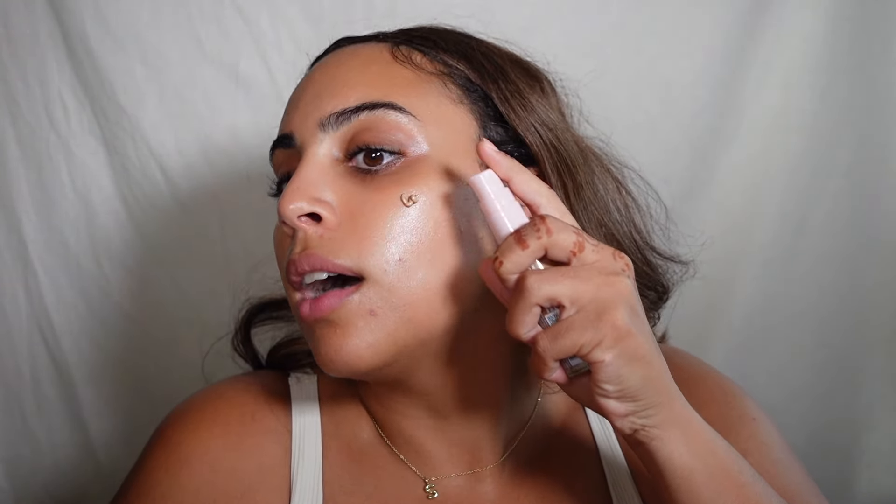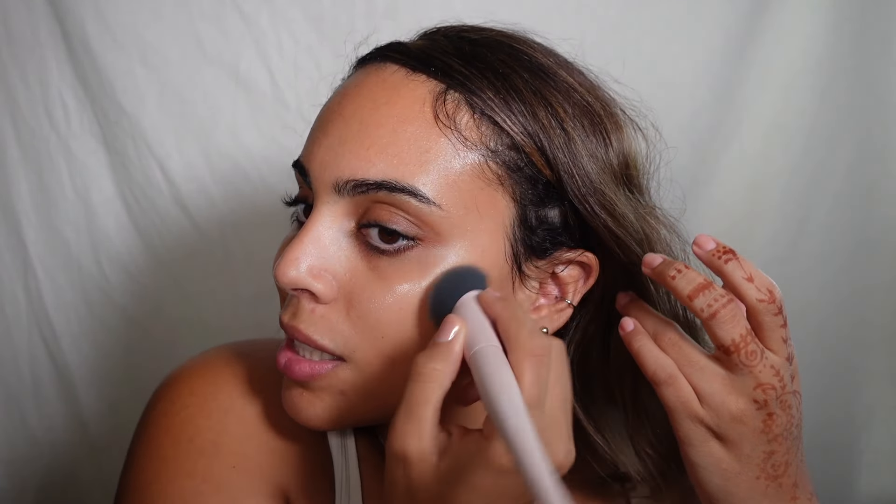I'm using this brush — the Morphe S101 angled foundation brush. We're gonna try the Essence Magic Filter again with the brush. It does leave a really nice glow actually. I'm not sure I like the smell though.